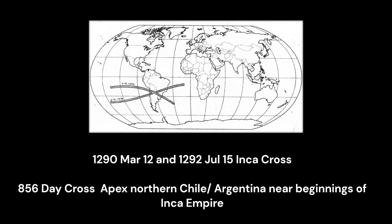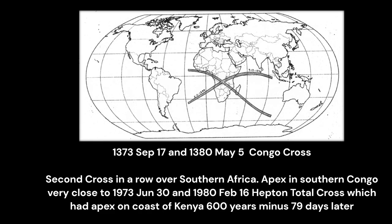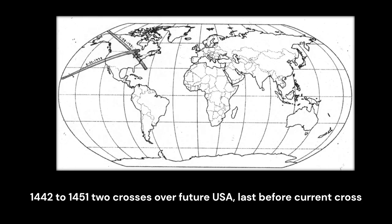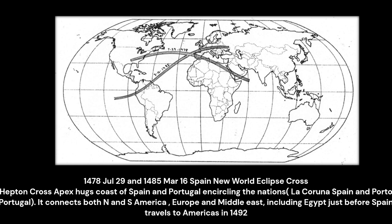1290 and 1292: the Inca Cross in Peru. 1319 and 1326: Mozambique. 1373 and 1380: the Congo Cross. 1424, 1431, and 1433: the Polish Cross as the Polish-Teutonic War raged. 1449 to 1451: two crosses over what becomes the US. 1478 to 1485: a cross on the coast of Spain, linking Spain to the New World seven years before they sent Christopher Columbus.